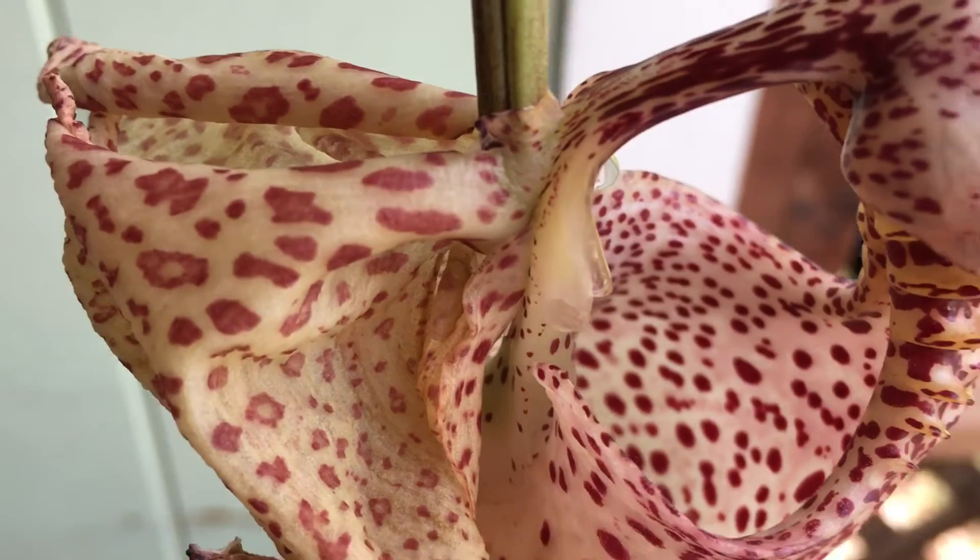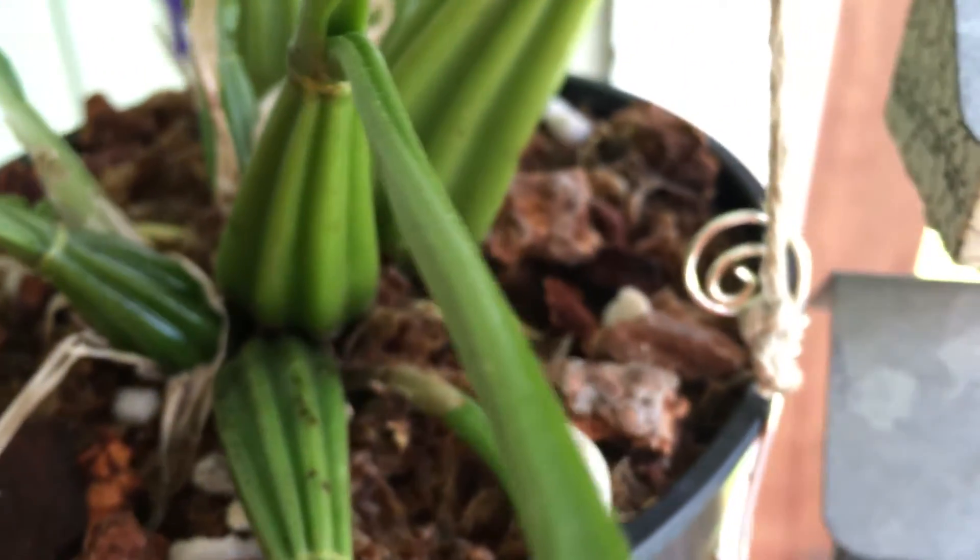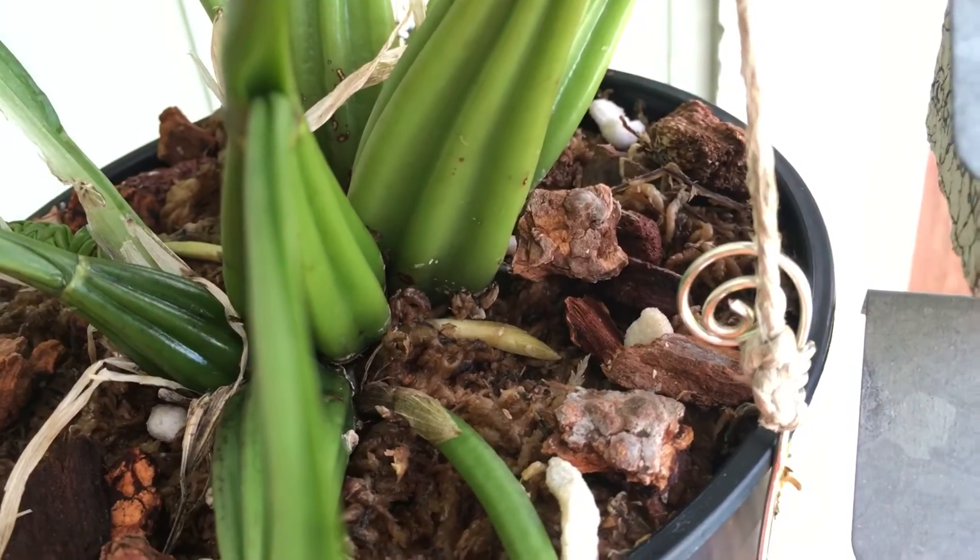Let's see if there are any in the bucket. But I see a new spike right there.